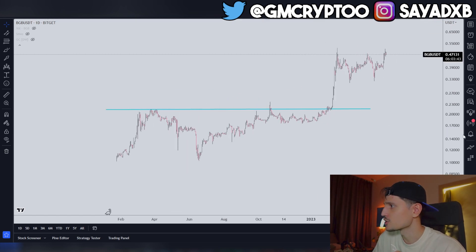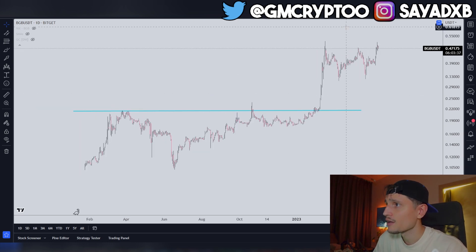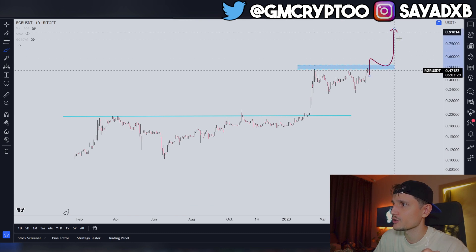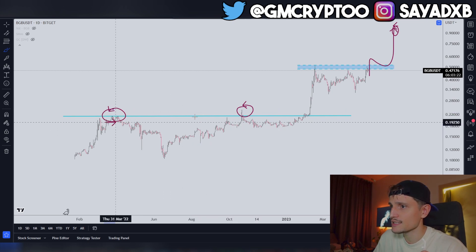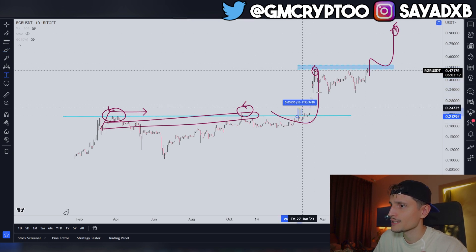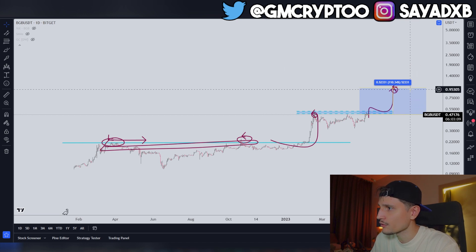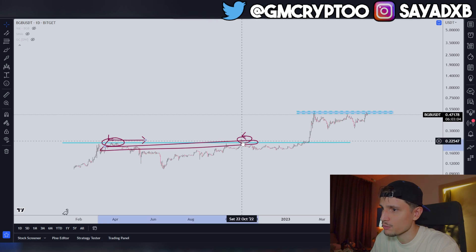On the daily time frame, BGB definitely outperformed every other token, including Bitcoin. Just doing some quick TA — it can be very profitable to hold BGB because once we break above this huge resistance, not financial advice, we could see the same price action as before, with a potential breakout all the way up to about one dollar. That's when you should take some partial profits.